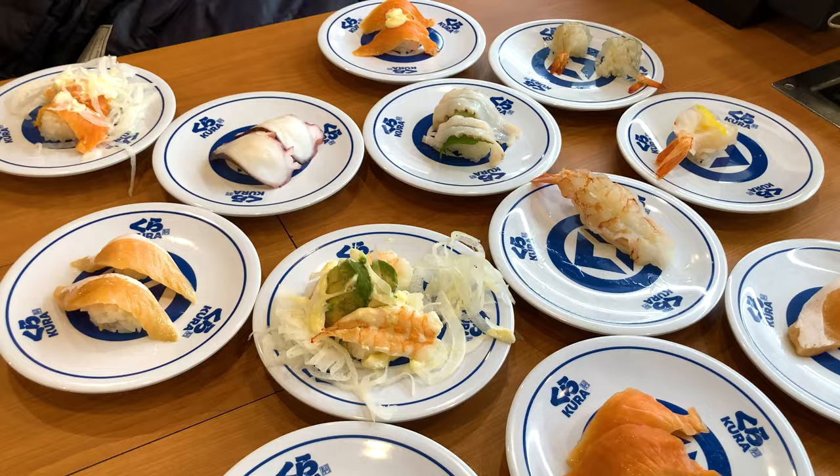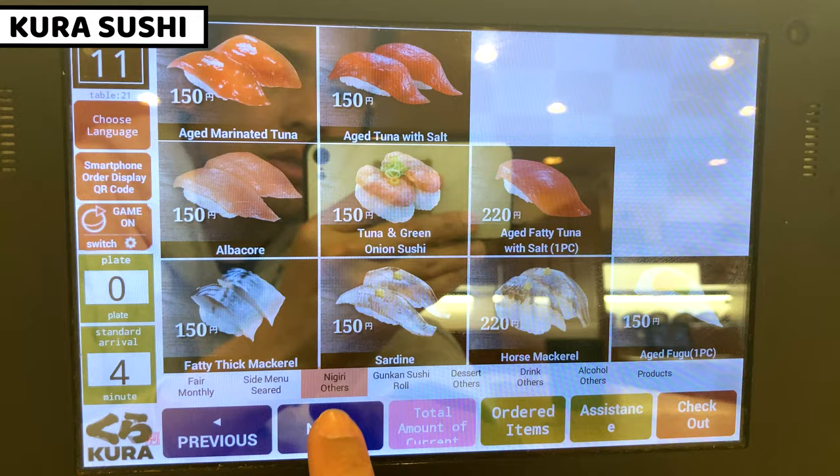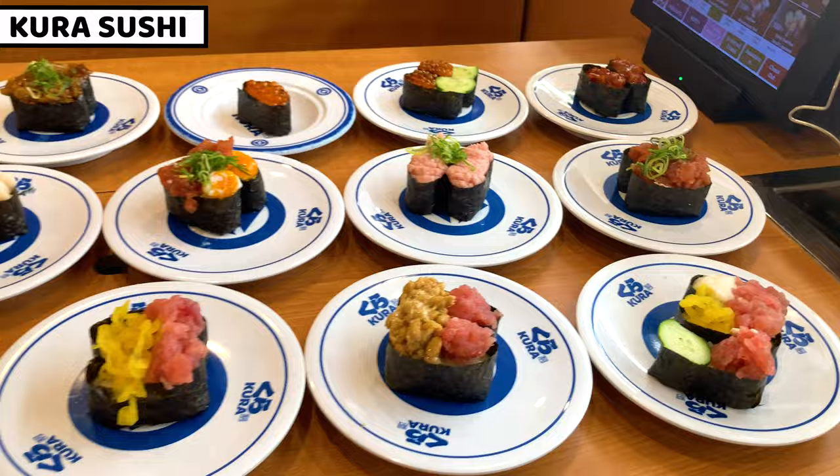Hi everybody, this is Ayan. In this video, I'll share all the sushi dishes at conveyor belt sushi restaurant Kura Zushi. Let's go! Today I came to Kura Zushi. Kura Zushi is one of the most famous conveyor belt sushi chains in Japan. This sushi is pocket-friendly, so many people come here to enjoy sushi. In this video, I'll show all sushi in Kura Zushi — once you watch this video, you'll see all the sushi and which one is best for you. Okay, let's get started.